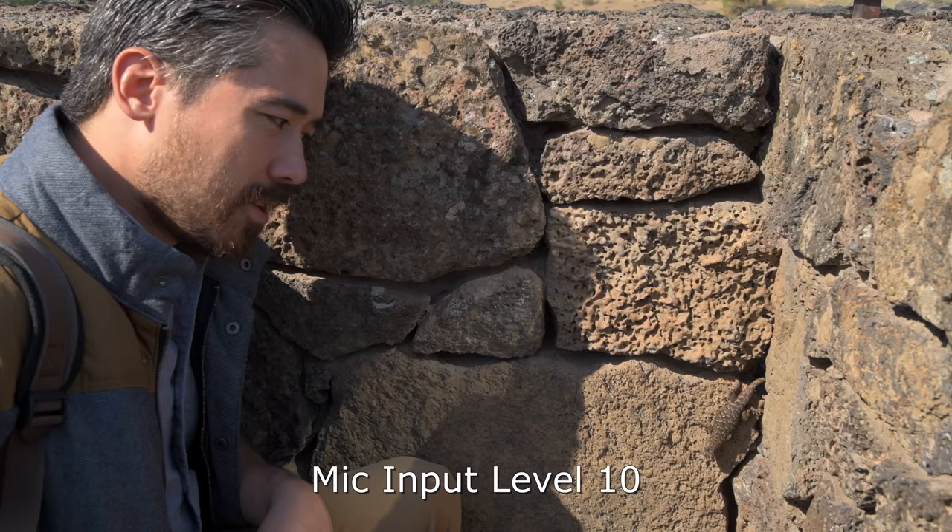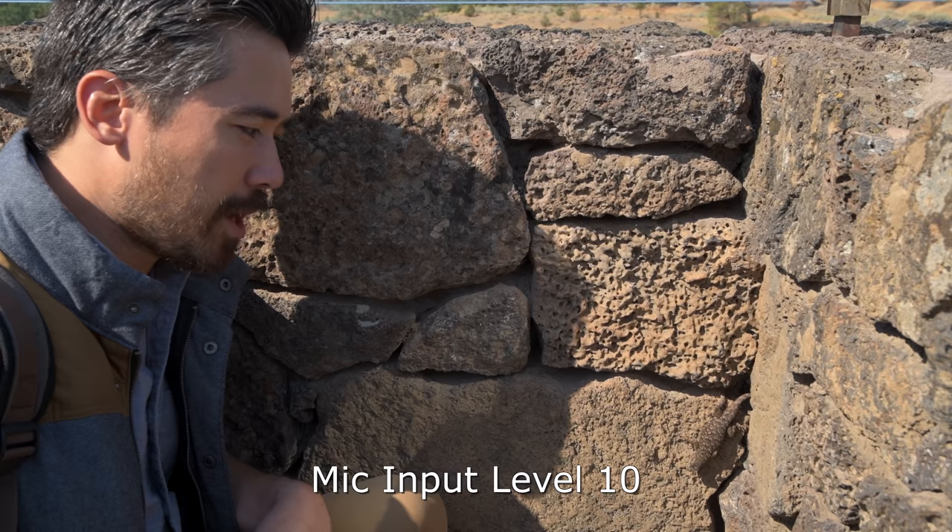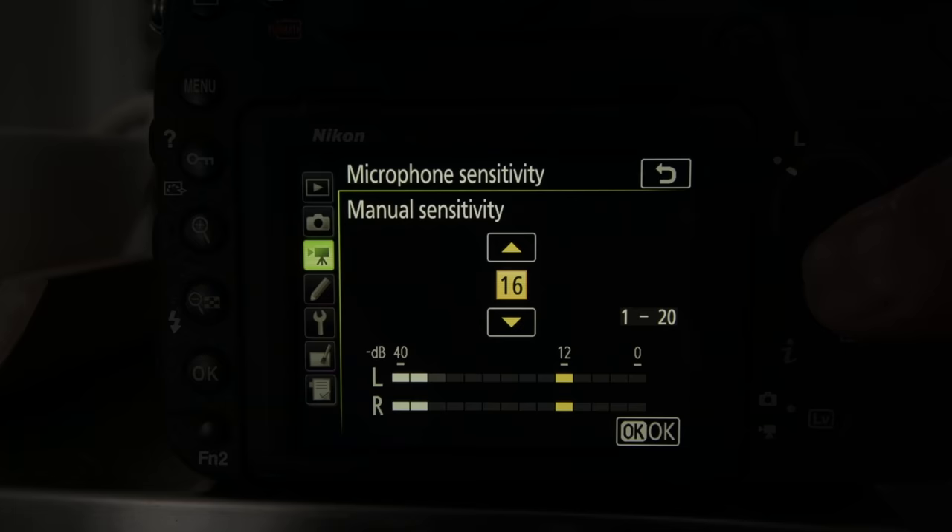I also really worry about the Nikon preamps — they've been historically pretty terrible, and this one unfortunately isn't an exception. The volume goes from 0 to 20; at the midpoint of 10, there's a lot of hiss in the audio even at only half volume level. You've got to run a hot signal into these microphones.